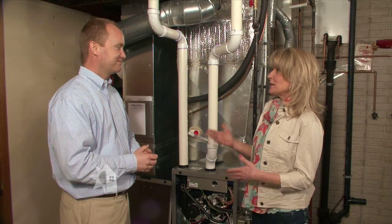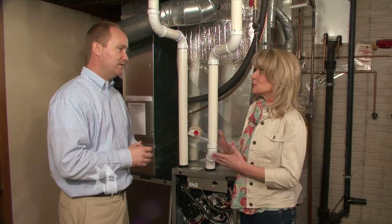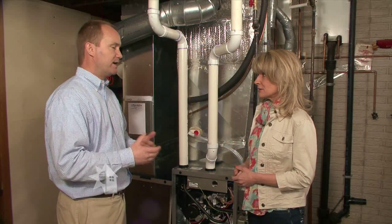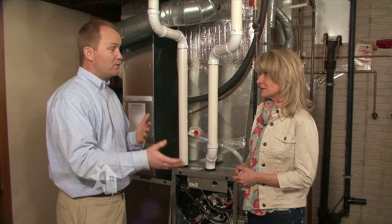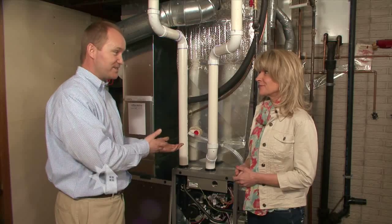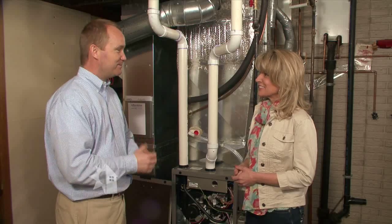Here's the big question — what will the efficiency be on this? It will certainly be more efficient, and the energy bills will reflect that. Many homeowners choose to turn up their thermostats and get more comfortable because now they've got a more efficient unit. Some will choose to capture that savings. That's entirely up to them.